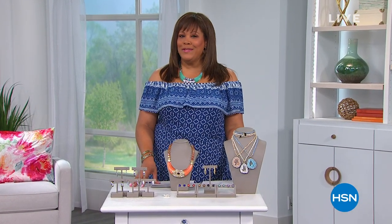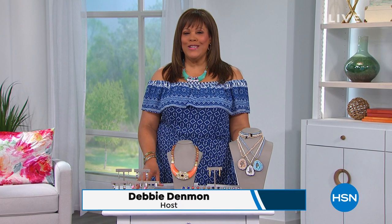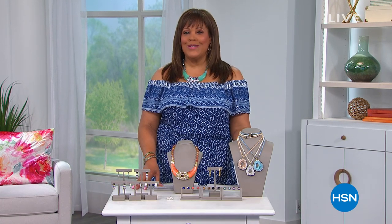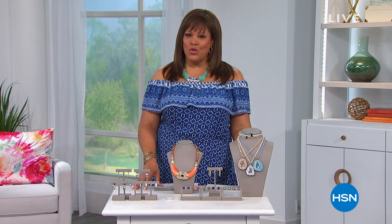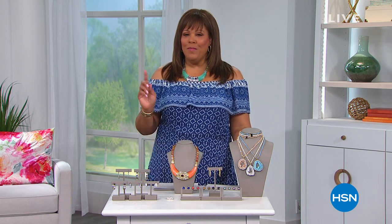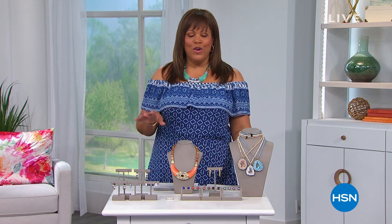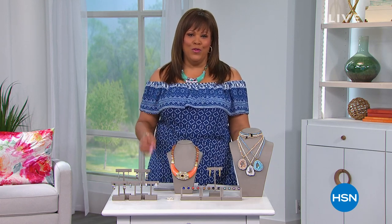Hello, everyone. I'm your host, Debbie Denman, and you are in for a treat. It is jewelry extravaganza for two hours. I'm so excited about it because it's jewelry clearance. So if you've been eyeing something, chances are it could be in the show. This is not like going to the department stores — they're not open right now where everything is picked over. We have some beautiful, beautiful items.